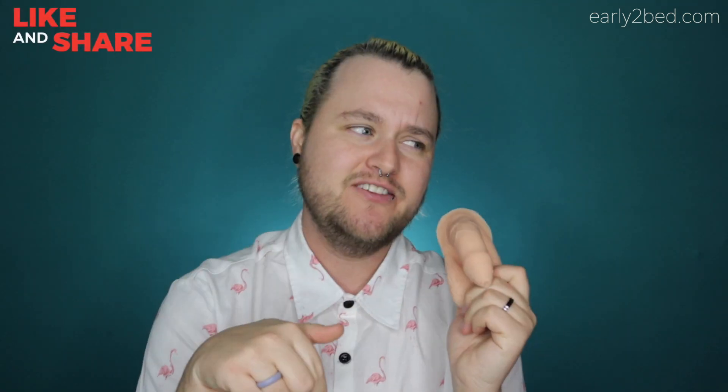Thank you so much for watching, and thank you Early to Bed for sponsoring this video. If you're interested, check it out and leave me a comment below telling me what you think. Have a great day — see ya, bye!